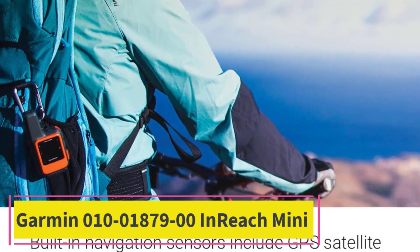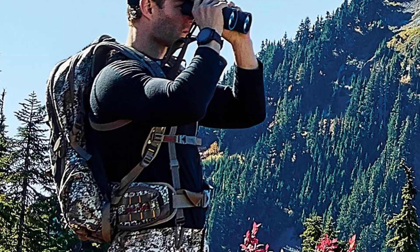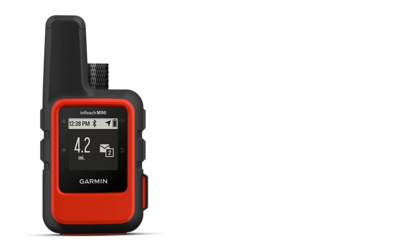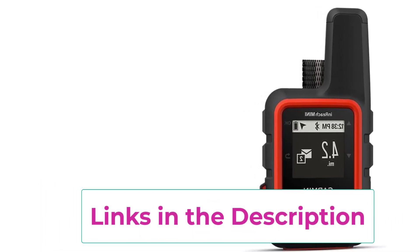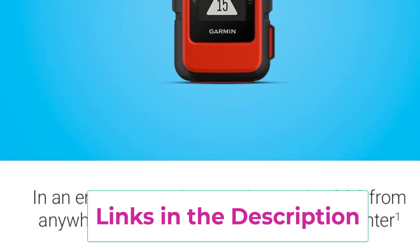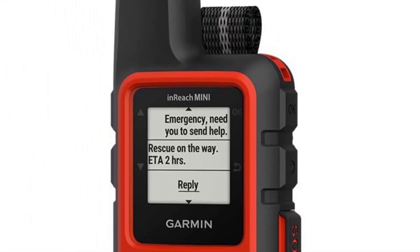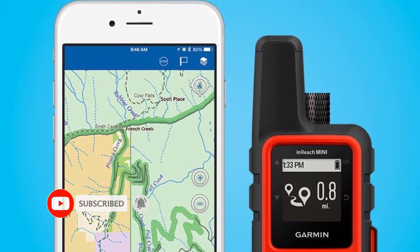Top 3: Garmin inReach Mini (010-01879-00). This small, rugged, lightweight satellite communicator enables two-way text messaging using the 100% global Iridium network. Satellite subscription required. Trigger an interactive SOS to the 24/7 search and rescue monitoring center via Bluetooth. Access downloadable maps, U.S. NOAA charts, color aerial imagery, and more through the free Garmin Earthmate app. Optional inReach weather forecast service provides detailed updates directly to your inReach Mini or paired device, with basic and premium weather packages available.